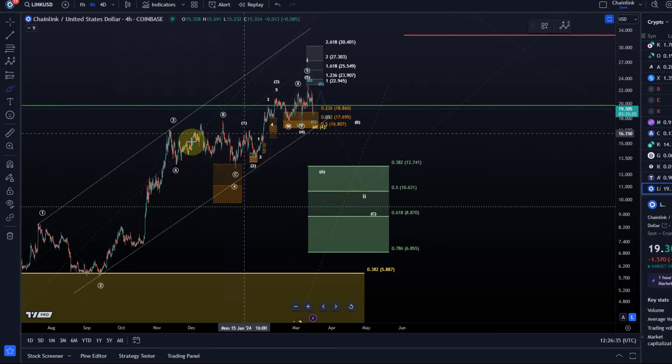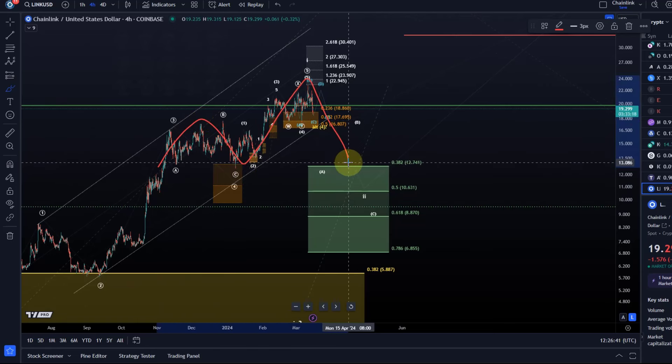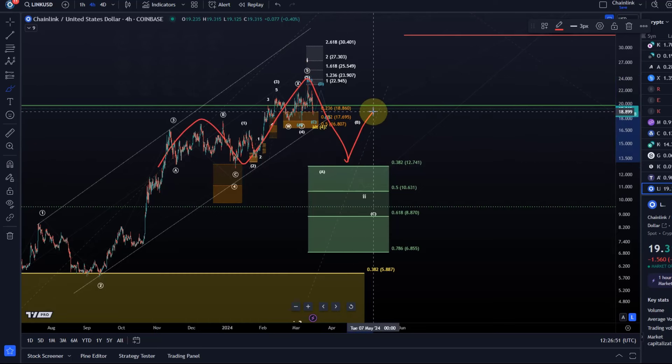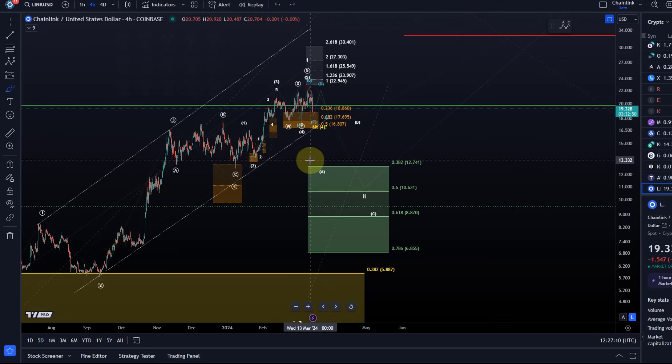That A-B-C structure is also what people would call a head and shoulders pattern. We have our left shoulder, then the head, then the A wave low forms the right side of the head, the B wave bounce forms the right shoulder, and the C wave down would be the last leg down — that comes after the break below the neckline. The neckline would be around 12.74, which is likely a level that will be tested in wave two, whether it completes there or extends further.